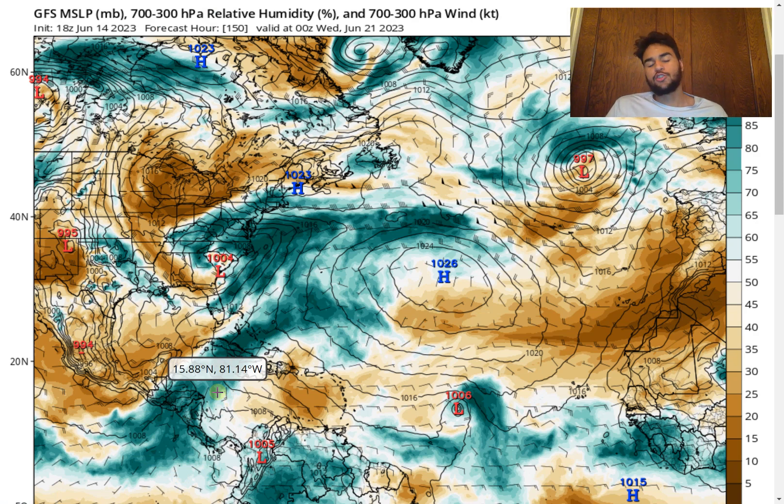Shifting focus further eastward, there is a more well-defined tropical wave moving through the main development region where pressure has dropped to 1,006 millibars — still relatively weak for a tropical wave. However, that pressure could be enough to potentially be considered a tropical storm depending on how much rotation and convection there is around the center of circulation.